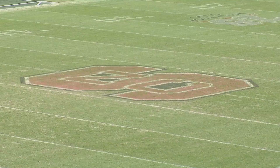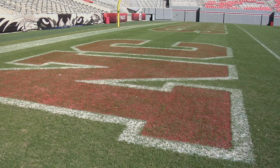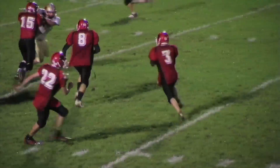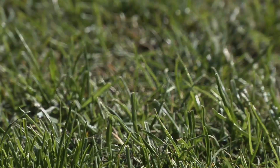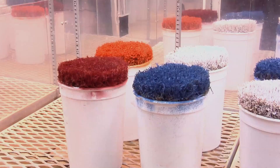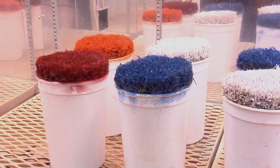Every season, team logos, end zones, and 50-yard lines are painted on football fields all across the country. Athletic field turf paint is safe for players, but some paint colors are not as friendly to turf. The darker colors of paint — like blue, black, garnet, and purple — tend to have a more negative impact on the health of the plant.